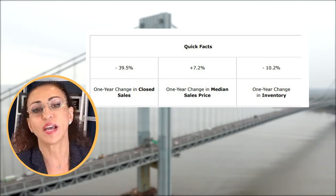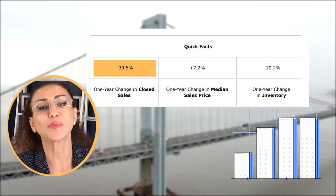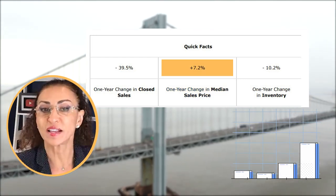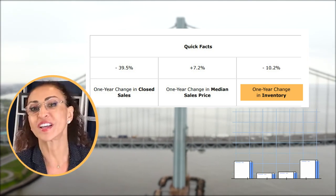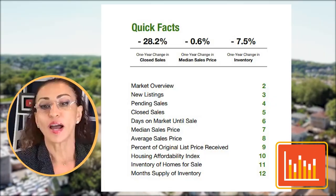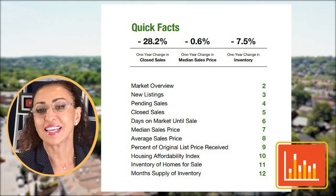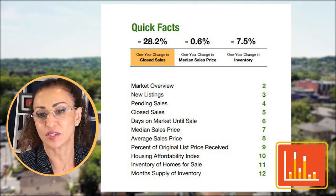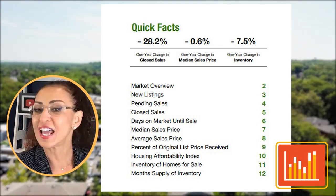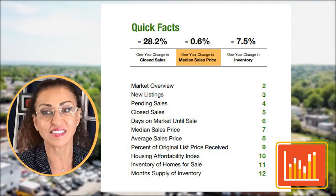Here's the quick overview for Staten Island. The one-year change in closed sales is down 39.5 percent. The one-year change in median sale price is up 7.2 percent, and the one-year change in inventory is down 10.2 percent. Now looking at the more recent statistics: closed sales are down 28.2 percent in a year, and the median sale price has changed to a minus 0.6 percent. Let's look at why this is the case.